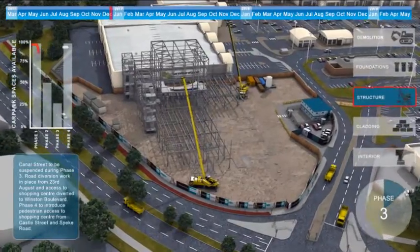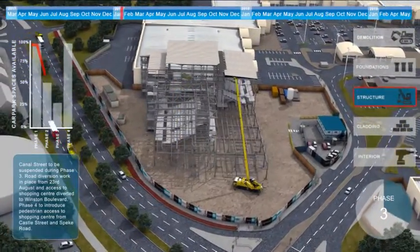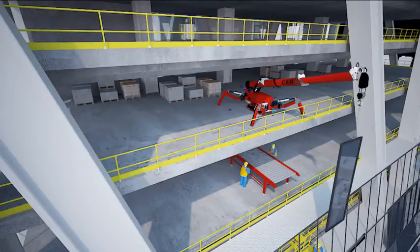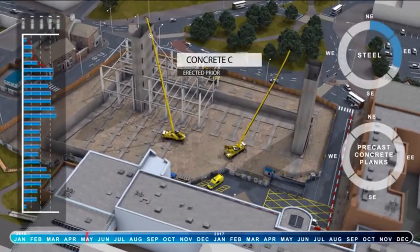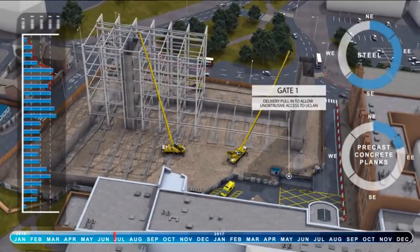Visual 5D, a specialist in the production of 4D construction and site logistic animations, used to communicate the activities of a build during the planning stages. We have helped to redefine how contractors present their bids by pushing the boundaries of what can be communicated to win major contracts.